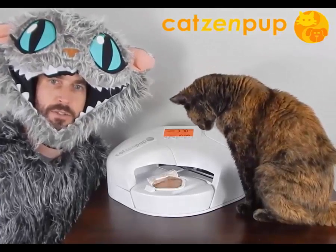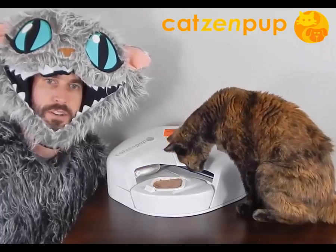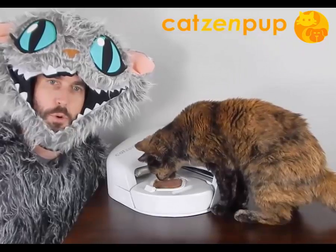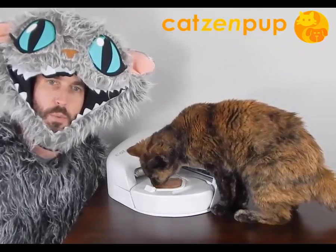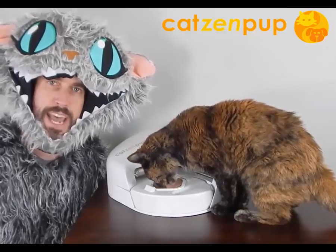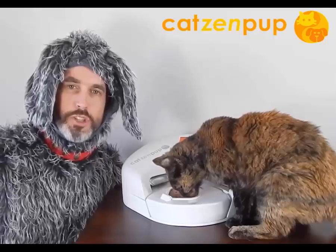So I invented the Cats and Pup Automatic Pet Feeder. Clearly Amber loves it, and now we schedule her to be fed at 5 a.m. before we wake up, and at 2 p.m. when we're at work. I designed the Cats and Pup Automatic Feeder not just for cats — it works great for dogs, too.